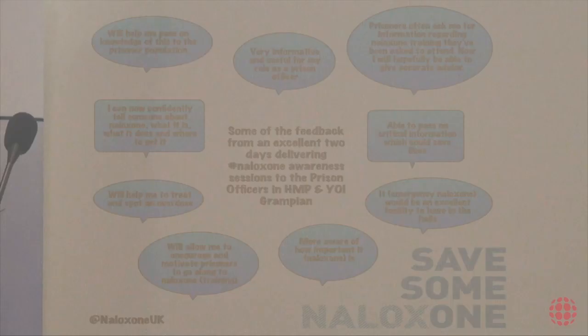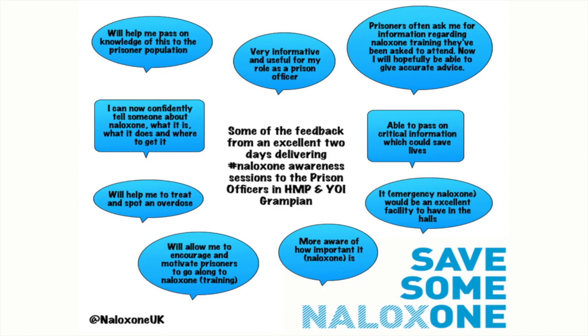In Grampian prison during a quieter phase, they wanted all their officers trained, so I did back-to-back awareness sessions with prison officers. I was braced for severe resistance but got something completely different — the prison staff were really on board. Training always resolves misconceptions and anxieties about naloxone as soon as you can discuss it. It's a really safe medication and very necessary. Staff said they would be able to encourage people to accept training, felt more comfortable answering questions about it, and saw the promotional value in helping people access naloxone.